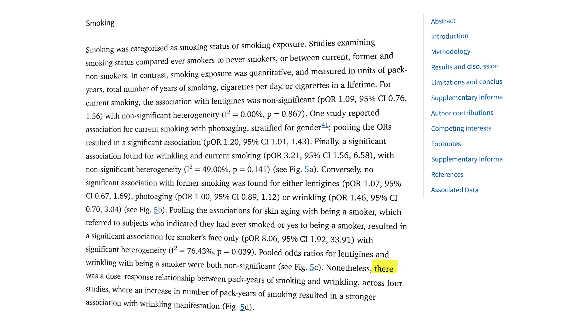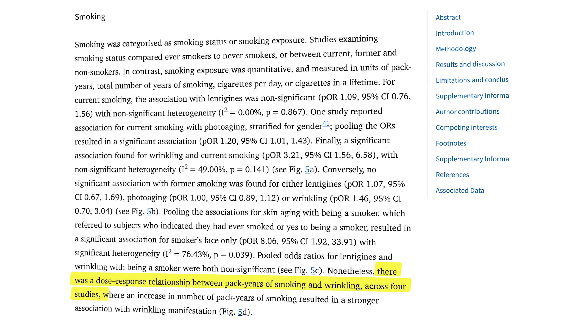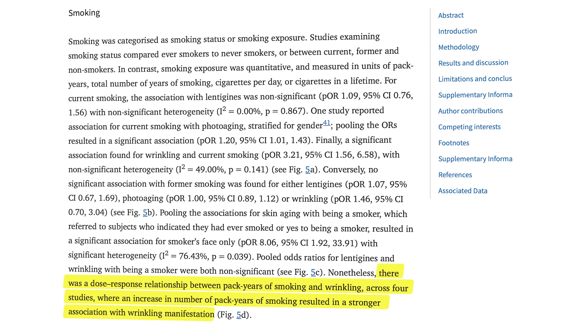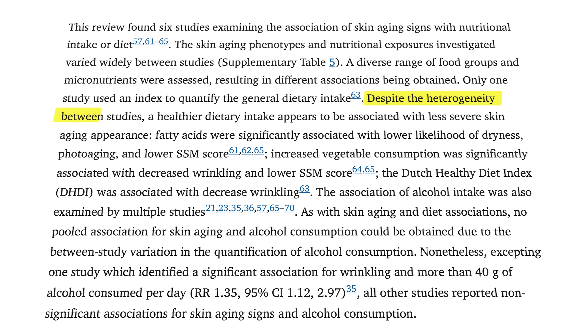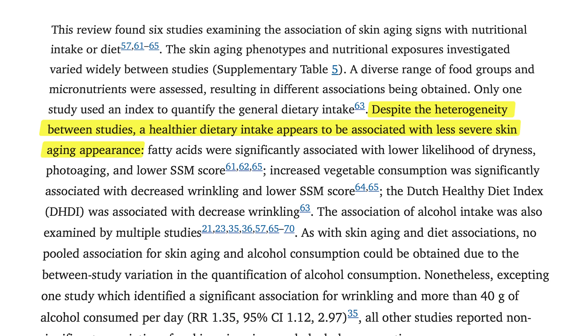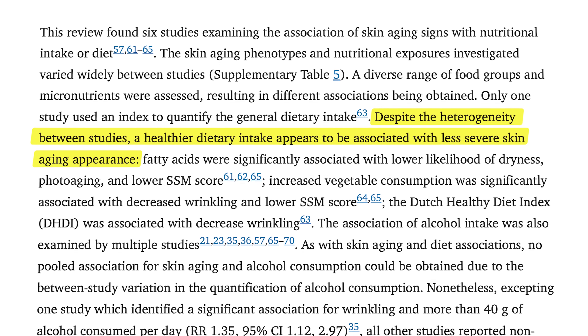The gel I'm referring to in this video is not sunscreen. Smoking, for instance, can increase skin aging — one meta-analysis concluded there is a strong link between how much a person has smoked and how wrinkled their skin becomes. The same study found that diet matters too, showing that eating healthier foods is associated with less severe aging of the skin.